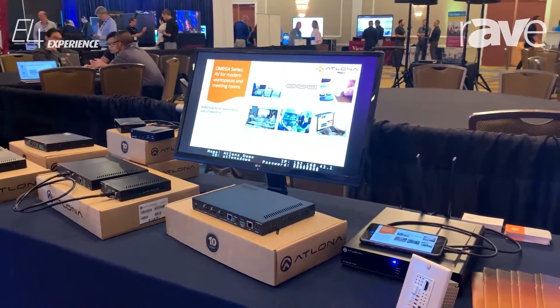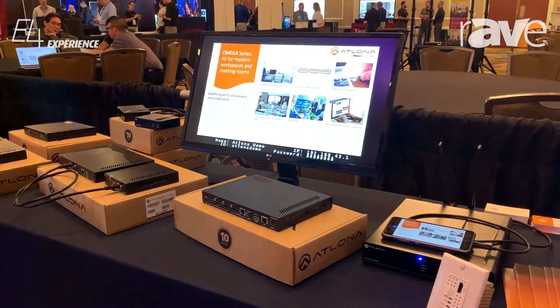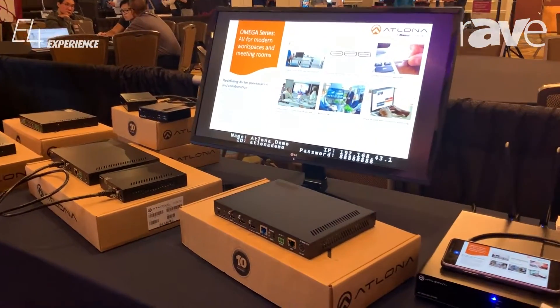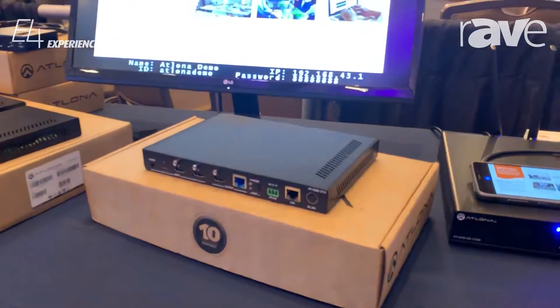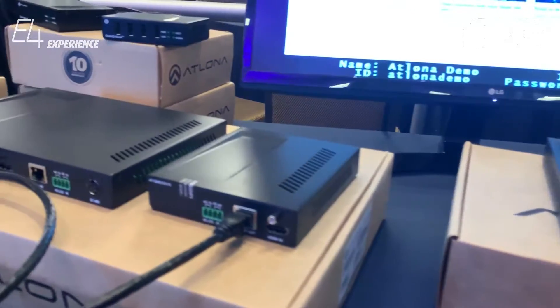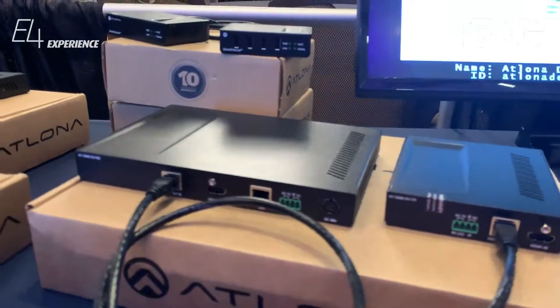This is introducing the Omega family of products. This is connectivity for huddle spaces, soft codec rooms, and boardrooms. It's an entire family of products that have USB-C, HDMI, DisplayPort, and VGA connectivity.